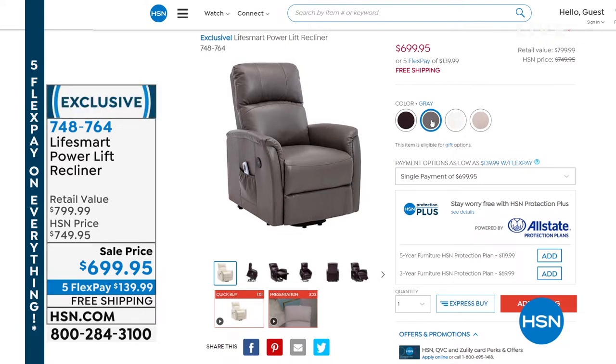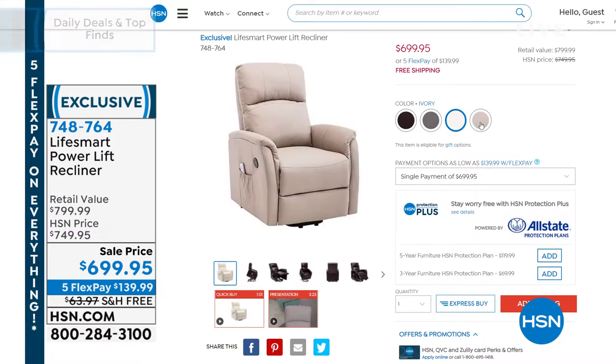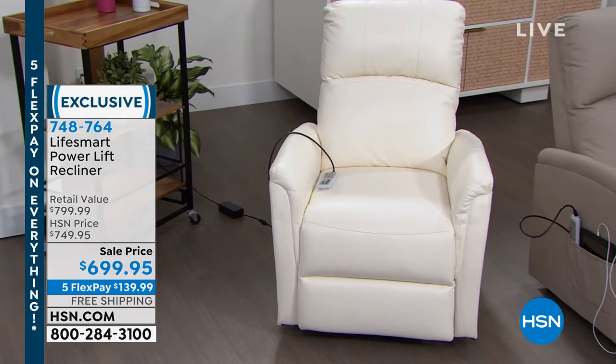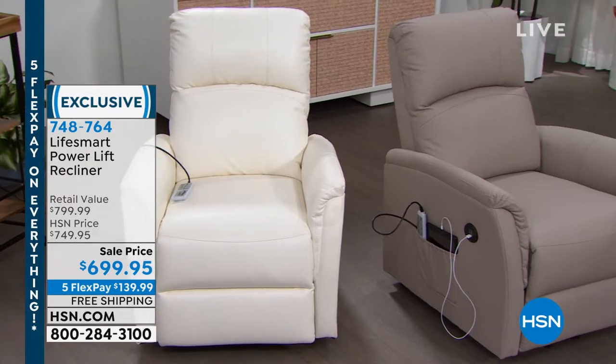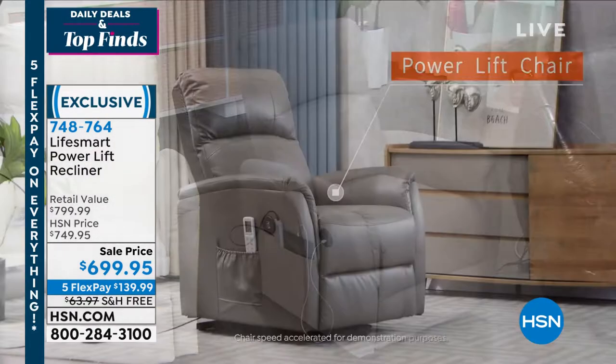This is completely different because it will help you get up and help you sit down. You can determine how you want to come up — you have a little control and it gives you a nice gentle way to get out of the chair. It is amazing the way it works — so smart and so good looking. They look fabulous. Sale price today $699.95 and we will ship that furniture to you absolutely free.